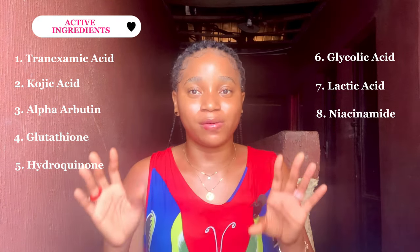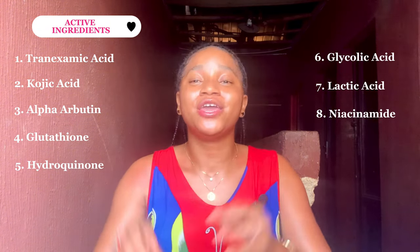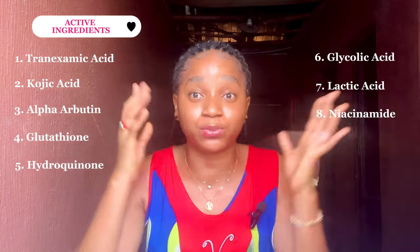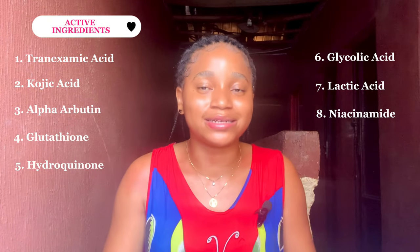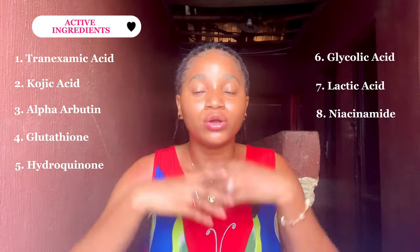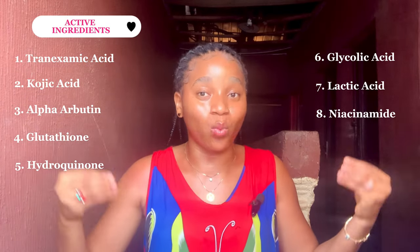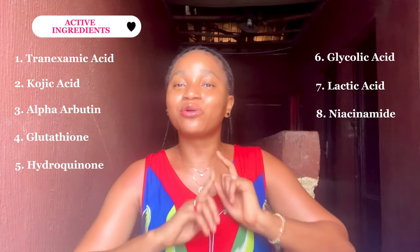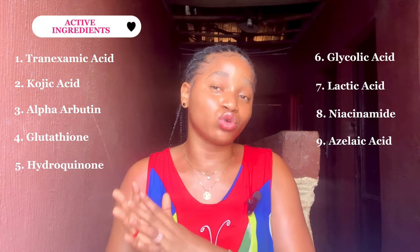Another good example of an ingredient that will help with hypopigmentation is niacinamide — it's a brightening ingredient. What I love about niacinamide is that apart from helping with hypopigmentation and dark spots, if you're also acne-prone, products containing niacinamide will help dry out acne breakouts, control those breakouts, and control oil production on your skin. Another good active ingredient on my list is azelaic acid.